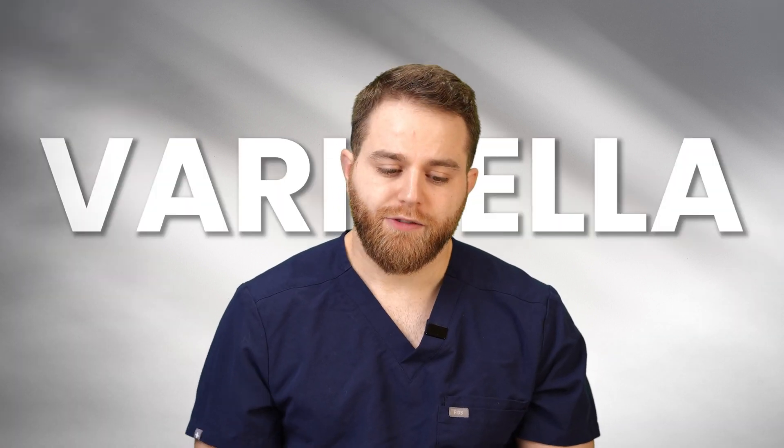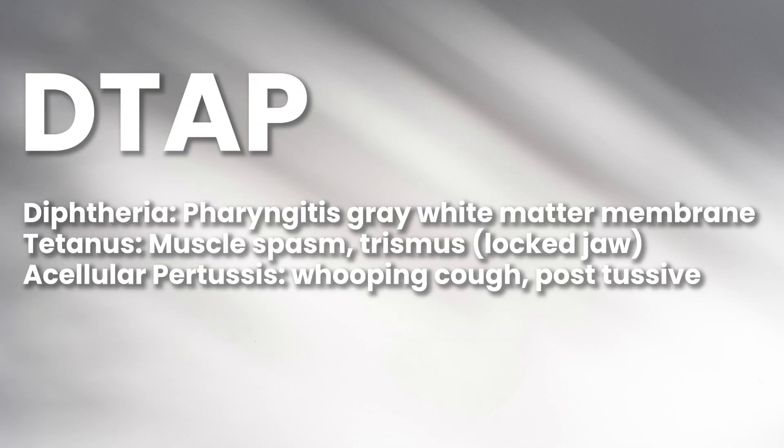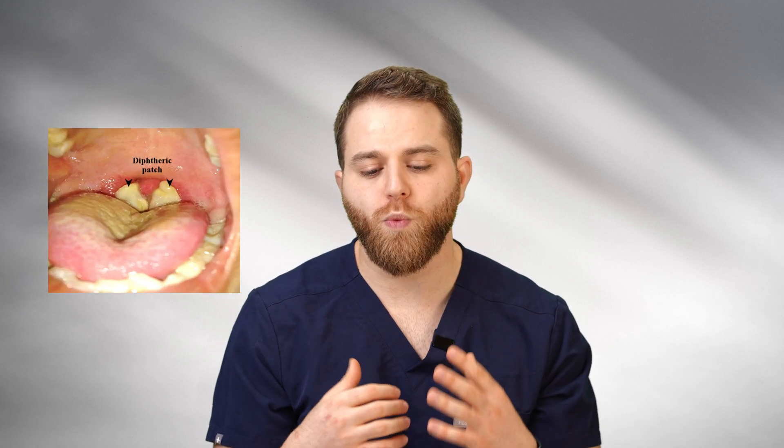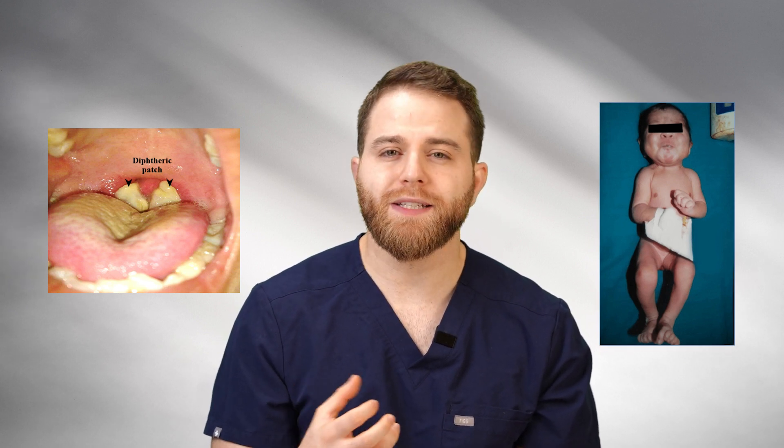Varicella is a live attenuated vaccine given to prevent chickenpox. DTaP stands for diphtheria, tetanus, and acellular pertussis. In the vignette, diphtheria presents with pharyngitis and gray-white membrane formation. Tetanus causes muscle spasms and trismus — a locked jaw. Acellular pertussis: think whooping cough — a child coughing to the point of vomiting or having prolonged cough spells, usually prevented with DTaP.